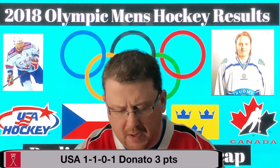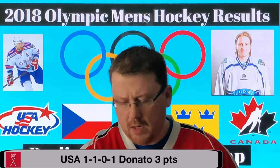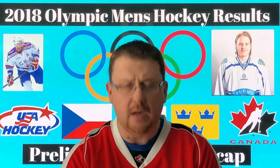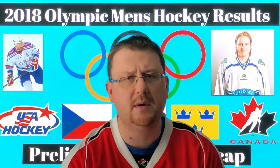Finishing third in Group B was Team USA with a record of one win, one loss, and one overtime loss. Their main player putting up points is Ryan Donato with two goals and one assist. Donato is expected to make the NHL — possibly going to the Bruins after the tournament, though some reports indicate he may return to college. But Donato certainly has a bright future. A lot of the other Team USA guys are not putting up many points and they've certainly struggled so far — kind of a surprise from the USA.